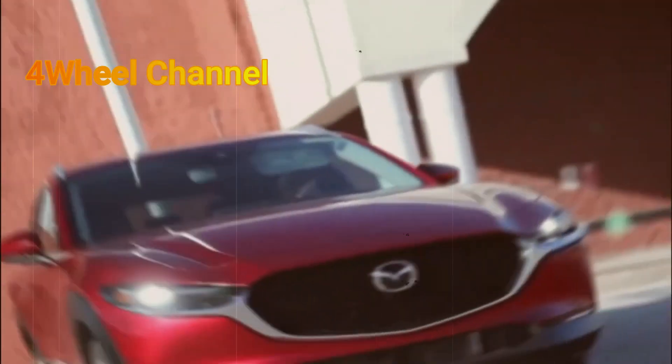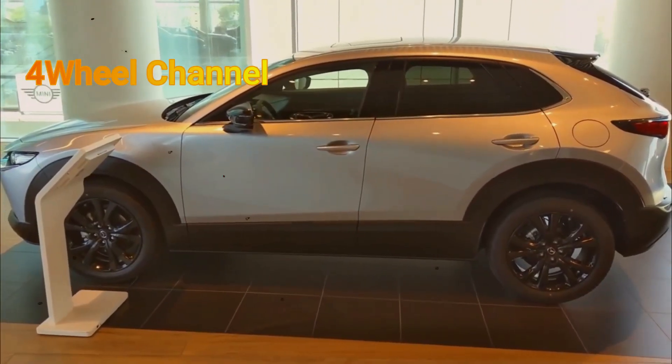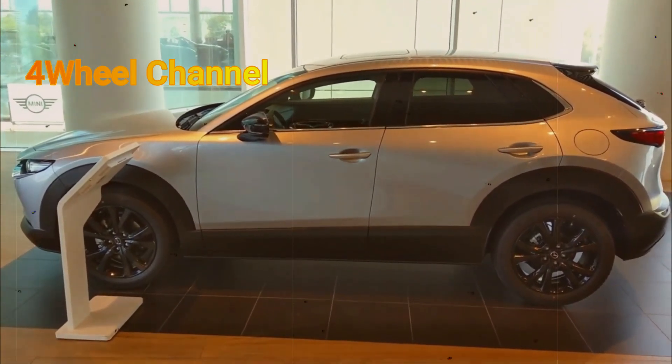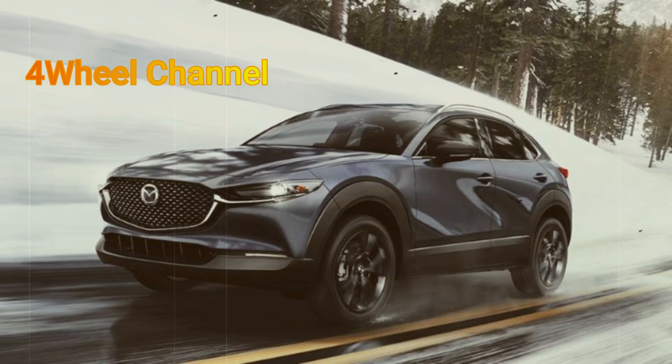There have also been some changes to the trim levels, including the introduction of Mazda's new carbon turbo package. Notably, the 2.5S Select Sport now replaces the Select trim in the lineup, rounding out the alterations in the CX-30 range.